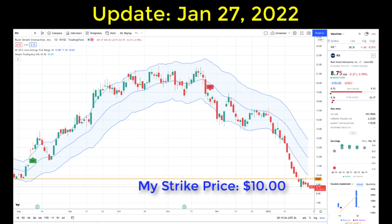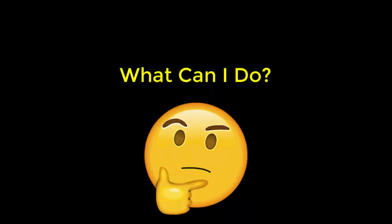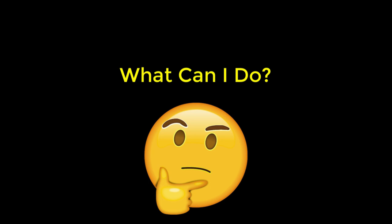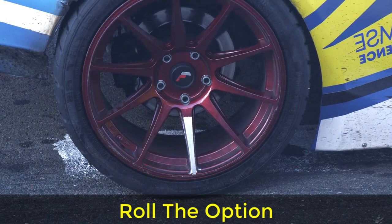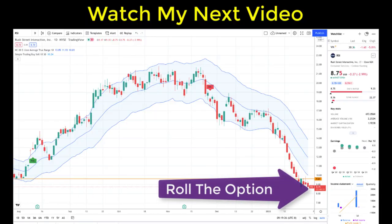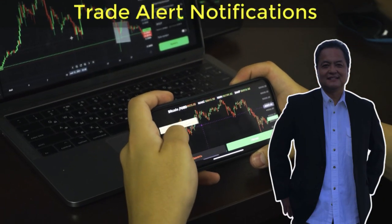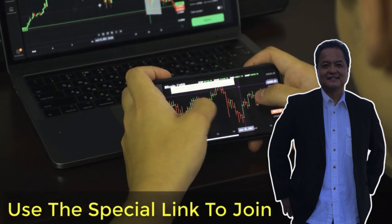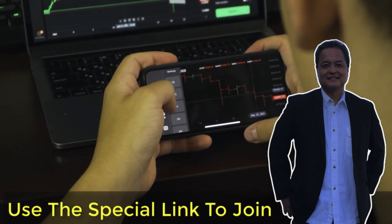If the stock continues at this level, not only will I be assigned the shares on the expiration date, but I'll end up paying $10 per share — $1.25 higher than the current market price. Even though I like the stock and wouldn't mind owning it, overpaying by $1.25 per share isn't appealing to me. So as an option trader I'm going to reach into my bag of tricks and roll this option. Watch for the next video on my channel where I show how I'm going to do that.